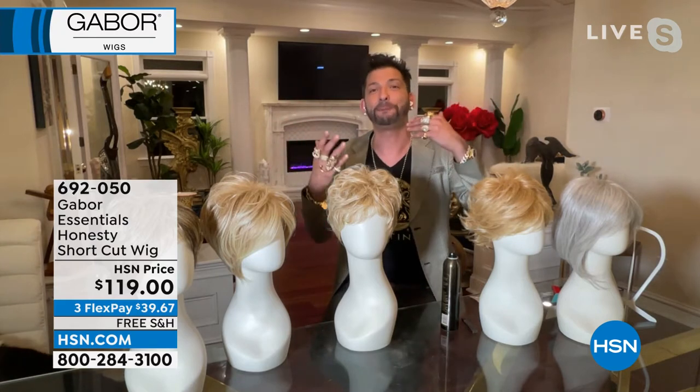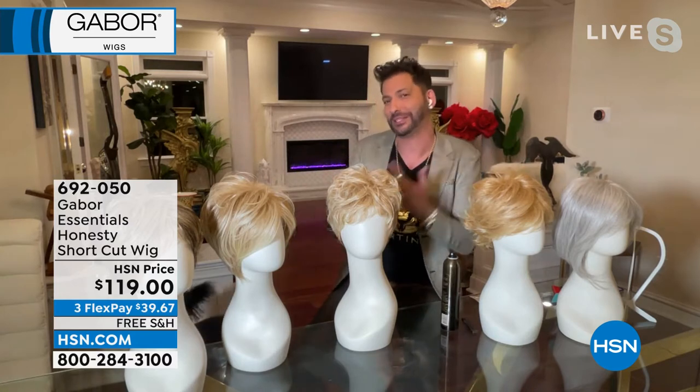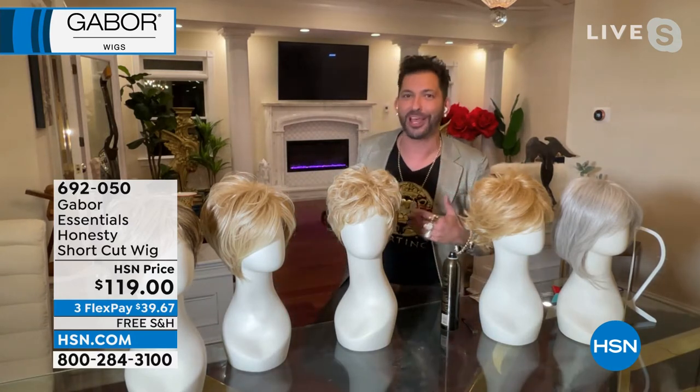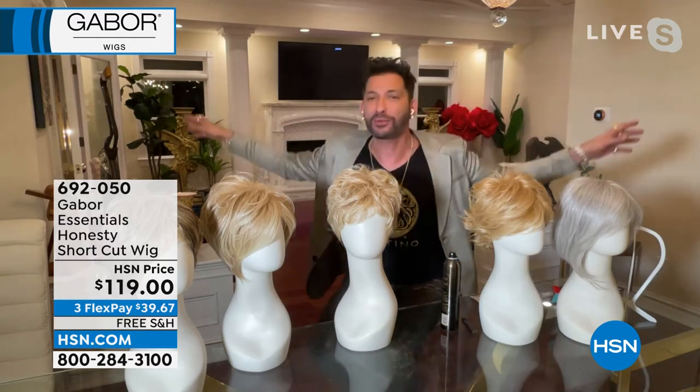For those of you that don't know me, I've been on HSN for 12 years. I'm adopted — I was six months old. Both my mothers — I wound up meeting my birth mother later in life — their hair was their world. My grandmother's hair was their world.